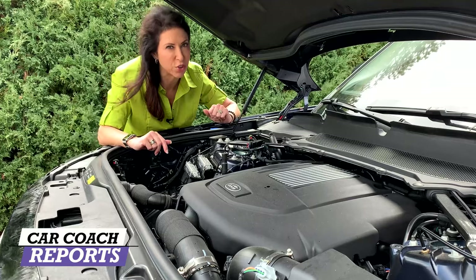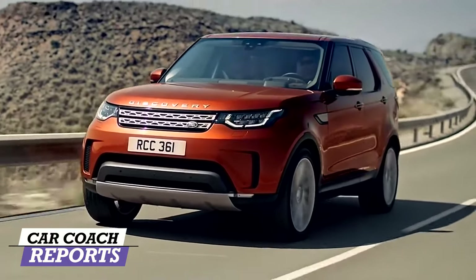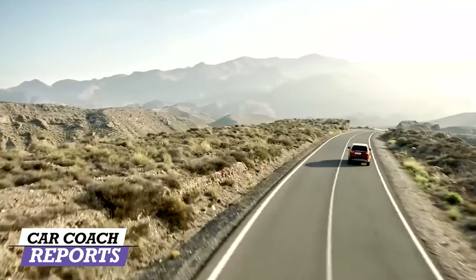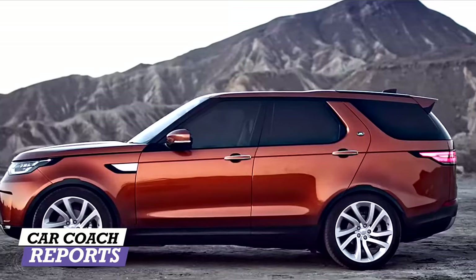As we all know, SUVs are the most popular category. Everybody wants one because you get the ability to ride like a car or crossover, or get the utility of a truck. You can haul seven people, which you can't do in a sedan. That's why they're the most popular segment out there — Americans love these vehicles, and the Brits love them too, or they wouldn't be building them.